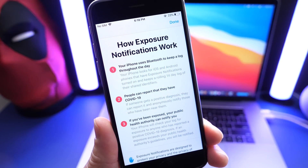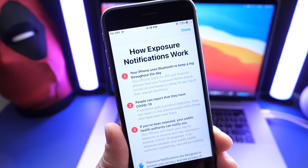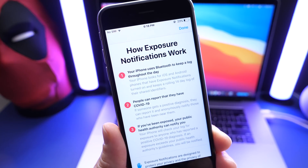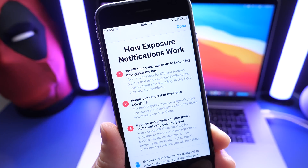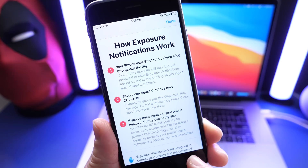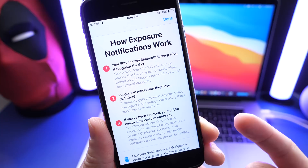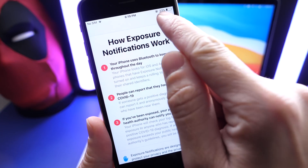iOS 12.5.1 now brings improvements to this feature. There was an issue that Apple is directly mentioning in the release notes: a bug that could cause exposure notifications to incorrectly display logging profile languages. That is the bug that Apple is addressing directly in this software.